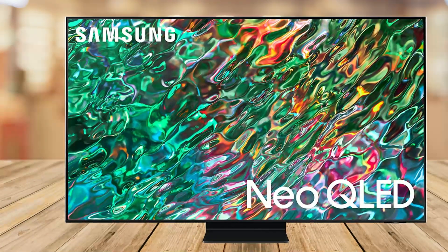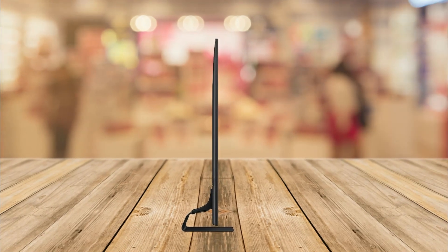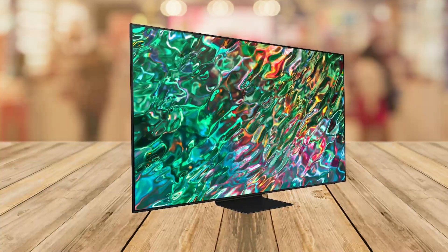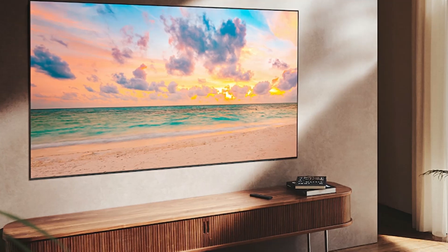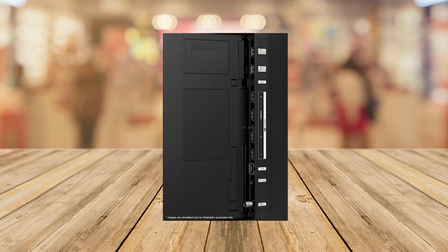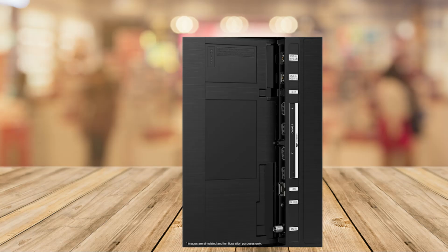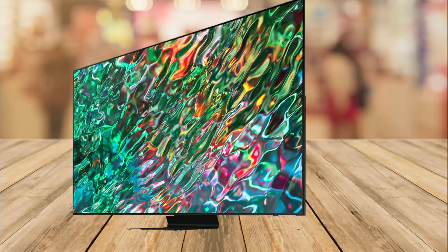The QN90B's quantum dot panel fully covers the DCI-P3 color spectrum — Samsung calls it 100% color volume. DCI-P3 is used in UHD HDR mastering for most types of HDR in both streaming and Blu-ray, meaning a bright yet accurate color that fully reflects the director's intent. The 14-bit processing may be new to Samsung Neo QLED TVs but is familiar to photo and video professionals. The key advantage over 12-bit is the number of gradations per color: 16,384 versus 4,096 — four times as many.